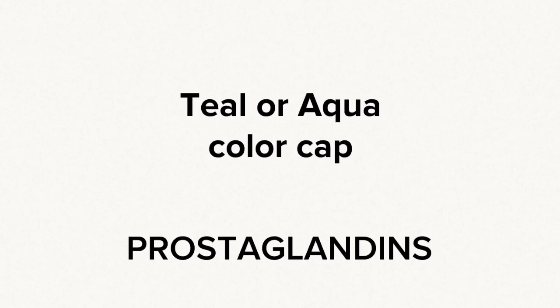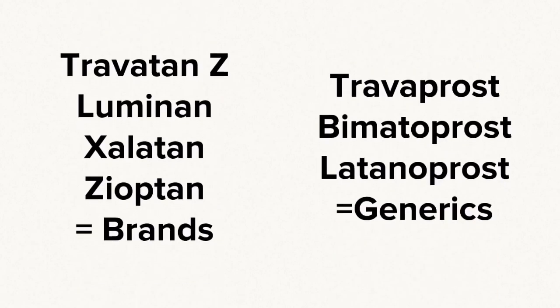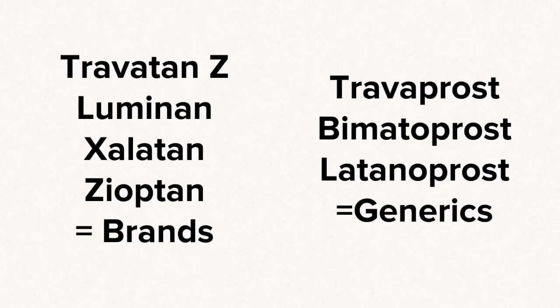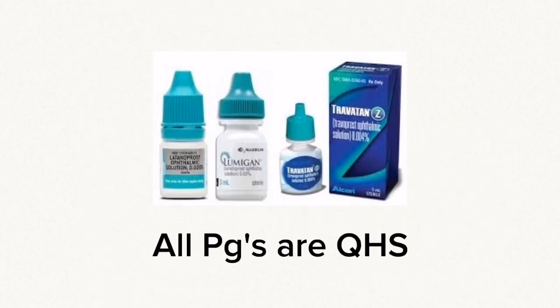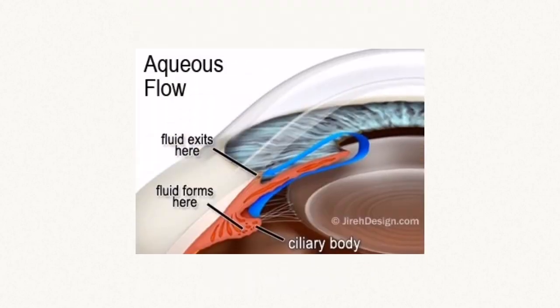Prostaglandins have an aqua colored cap. You've probably heard of Lumigan, Travatan, and Xalatan — these are brand names for prostaglandin drops. The generic names are Travoprost, Bimatoprost, and Latanoprost. All prostaglandins are taken at nighttime, or QHS. We abbreviate directions for taking eye drops at night with the written prescription: one drop in each eye QHS. Prostaglandin medications increase flow of fluid out of the eye through the trabecular meshwork.